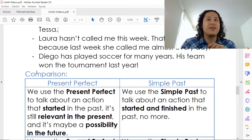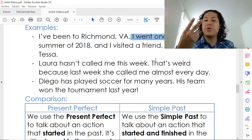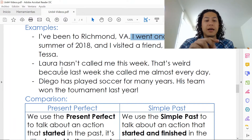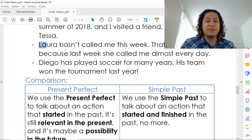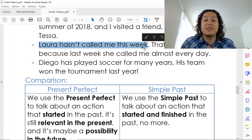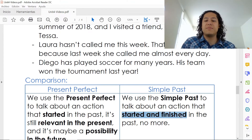Con el pasado simple, la acción solo sucedió y ya. So that's what we have in the rest of example one — 'I went once during the summer of 2018 and I visited a friend.' In example two: 'Laura hasn't called me this week' — still somehow relevant in the present. And then 'last week she called me almost every day' — started and finished in the past.